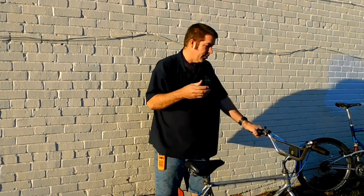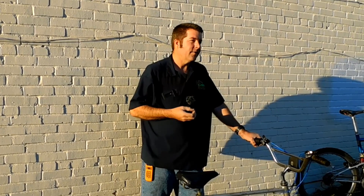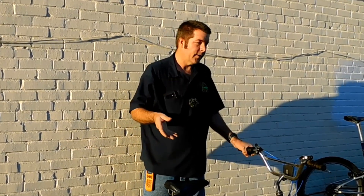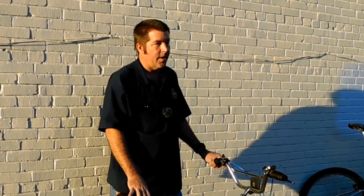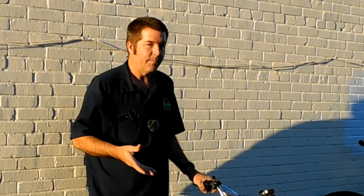Schwinn's whole problem was they thought they could just make something, slap a Schwinn name on there, and it would sell like hotcakes. Well, this did not do well because the competition had more gears, lighter weight, and better brakes for near about the same price.